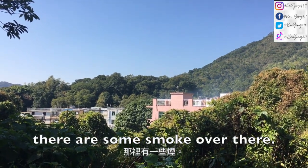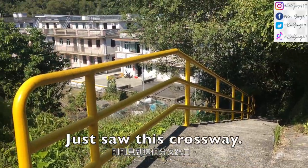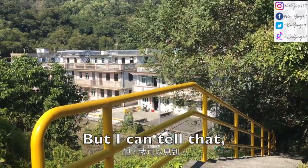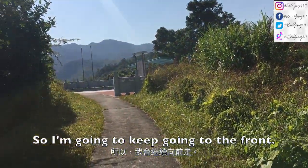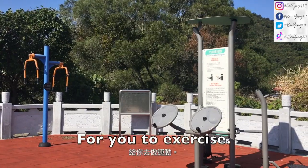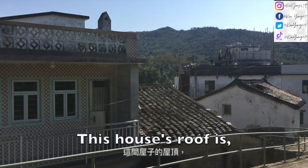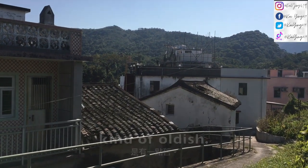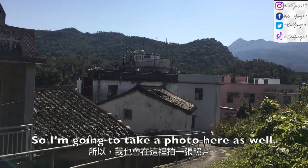There's some smoke over there. We're going to keep going forward. There's another crossway here but I can tell this road goes down to the houses, so I'm going to keep going to the front. There's a machine here for you to exercise, but I'm way too tired now. This house's roof is kind of old — I've never seen this type of roof before, so I'm going to take a photo here as well.